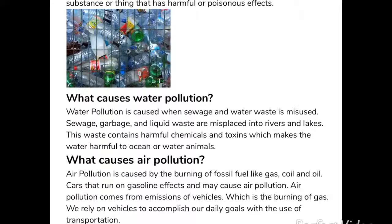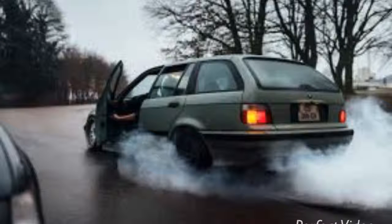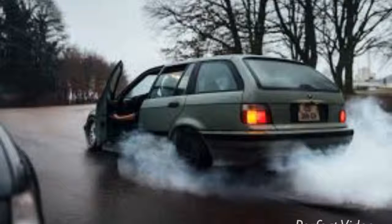What causes it? Water pollution is caused when garbage is misplaced into the ocean, which is harmful to animals. Air pollution is caused by the burning of fossil fuels. Cars that run on gasoline affect air pollution. Air pollution comes from the emissions of vehicles — the burning of gas — even though we rely on vehicles for transportation.